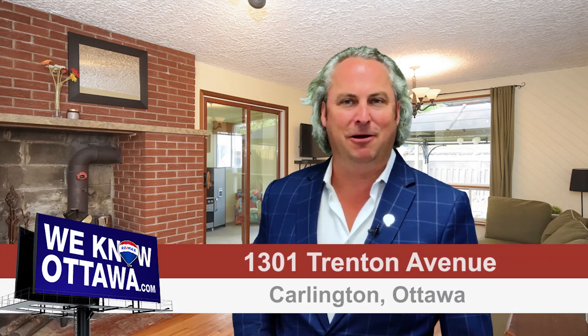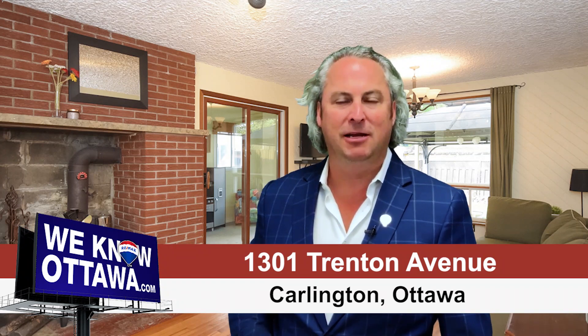Are you looking for a bungalow in Ottawa? This is Steve Hamry from the Hamry Real Estate Team at RE/MAX in Ottawa. We're super excited about one of our newest listings at 1301 Trenton Avenue in Carlington.